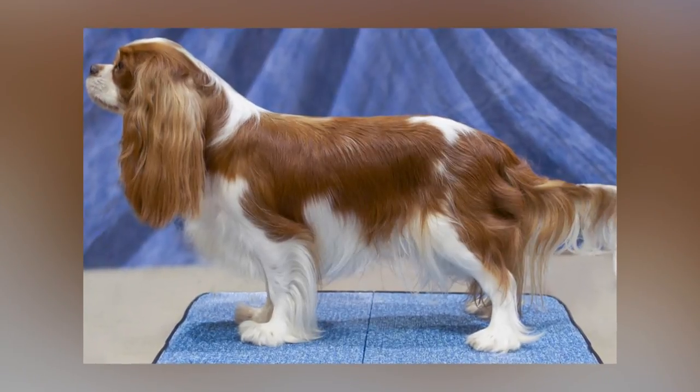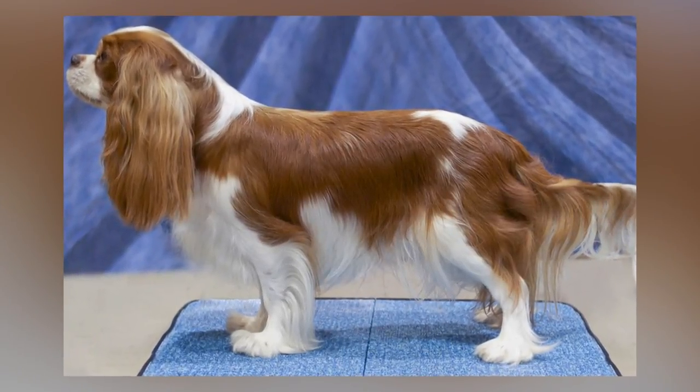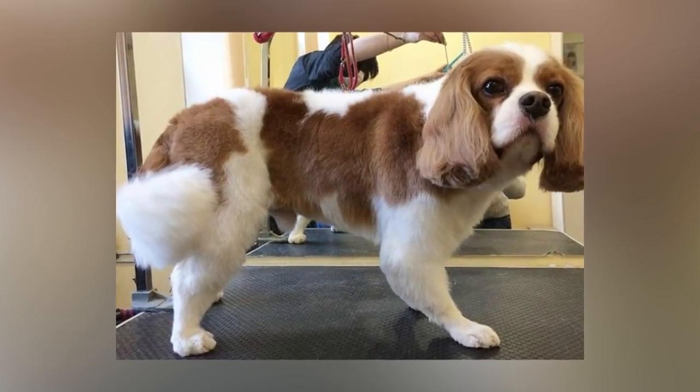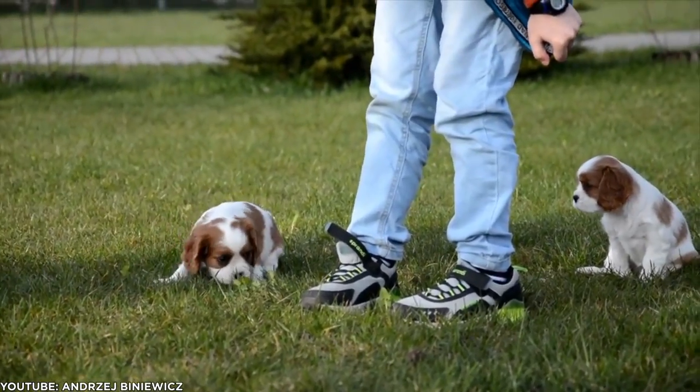The Cavalier has some grooming needs, such as regular hair brushing, ear cleaning, and the occasional trip to a groomer. They are a hypoallergenic, low-shedding dog.